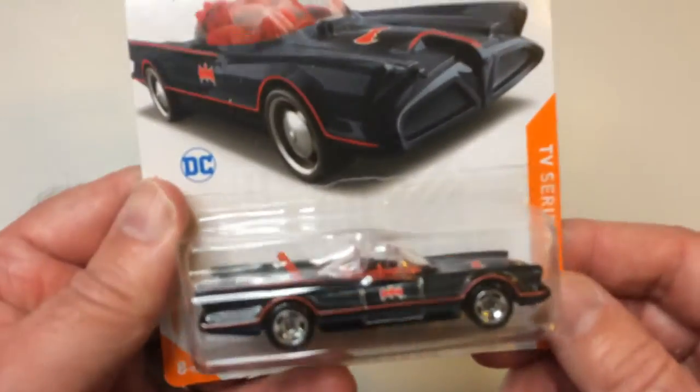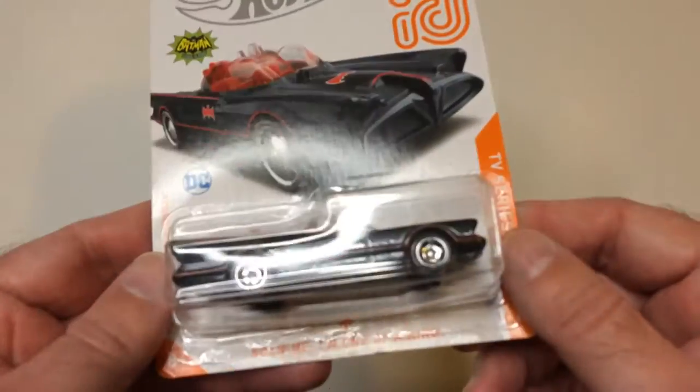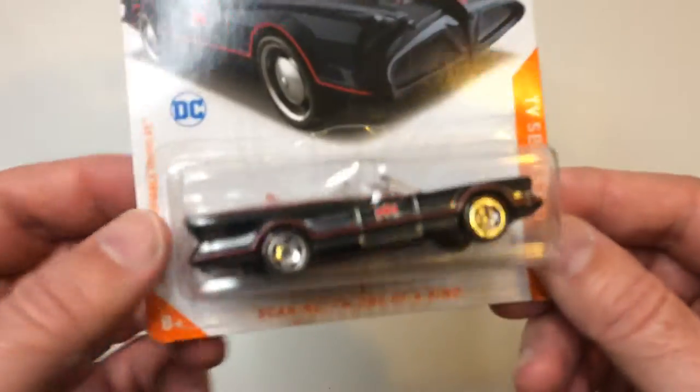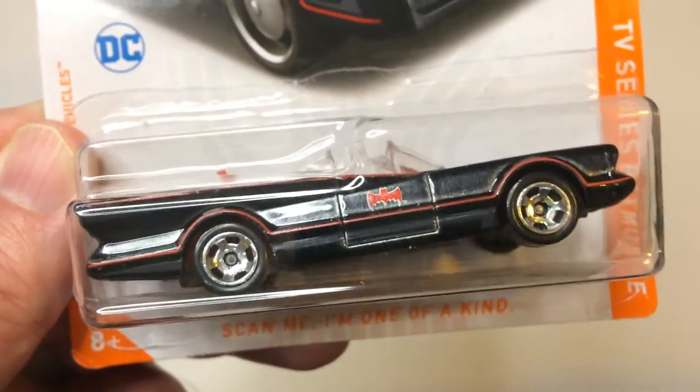Hey! Welcome back to RRR. I'm going to take a look at this ID Hot Wheels Batmobile. This is the classic Batmobile from the TV series. This is my favorite one. It says down here, 'scan me, I'm one of a kind.'